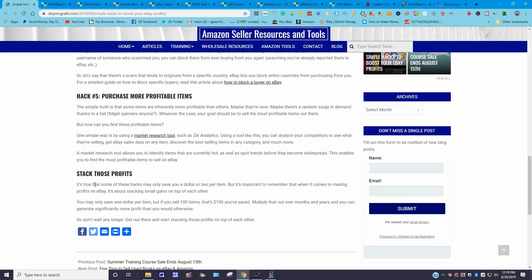Finally, stack those profits. Some of these hacks may only save you a dollar or two per item, but it's about stacking up small gains on top of each other. You may only save one dollar per item, but if you sell 100 items, that's $100 saved. Multiply that over months and years and you could generate significantly more profit than you would otherwise. Get out there and start stacking those profits.